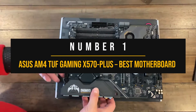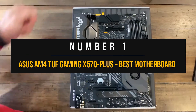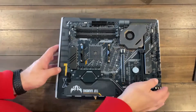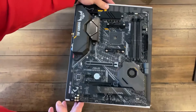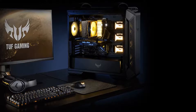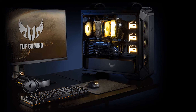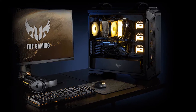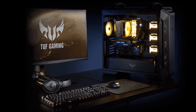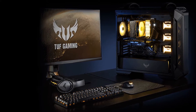Number 1: Asus AM4 Tough Gaming X570 Plus — Best motherboard for the Ryzen 7 5700X. X570 and value are two words that rarely go hand-in-hand. However, Asus has managed to pull off another incredible feat. Their Tough Gaming lineup is a viable alternative to the more popular and more expensive Strix lineup of motherboards. Ditching some of the extra bells and whistles, the AM4 Tough Gaming X570 Plus focuses on pure value — in our eyes, it's an excellent win for the end-user.